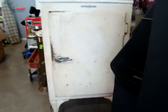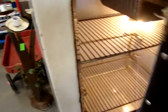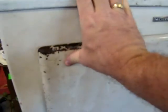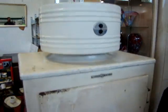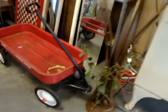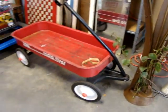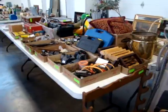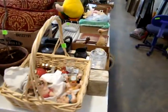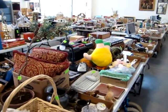Here we have a GE refrigerator — we've got it plugged in, the light does work, but it does not seem to be chilling. This is a good early piece. Guys, remember we start at two o'clock in the afternoon. We start with the requested items and then we start here on the table lots.